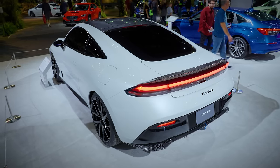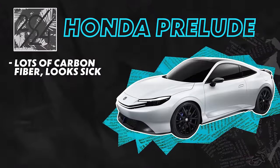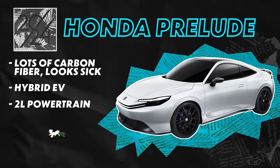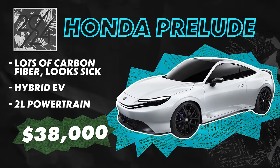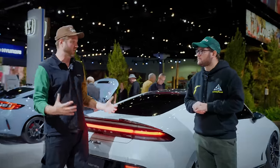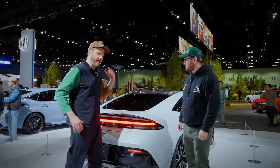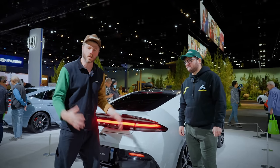Carbon fiber spoiler, carbon fiber roof and mirrors. This thing supposedly will be a hybrid, maybe like a two-liter powertrain in there. And this thing comes in between $31,000 and $38,000, which I think is the sweet spot. I can totally see this rolling with the crew — you got a Civic Si, you got a Prelude, just like the old days.